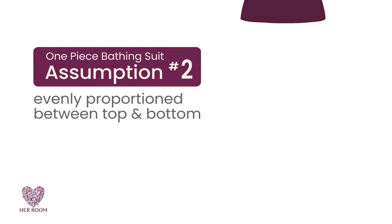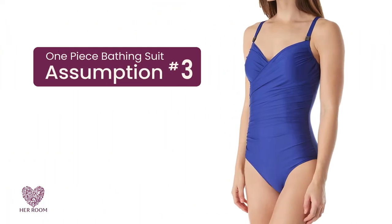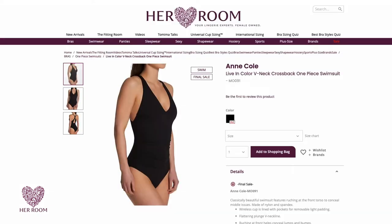So, for example, if you wear a medium t-shirt, they assume you also wear a medium panty. The third assumption is that you have an average height and an even proportion waist and waistline, so not short or long-waisted and no major tummy.